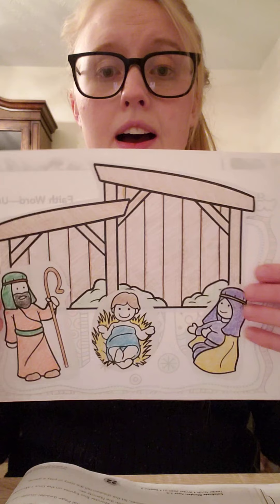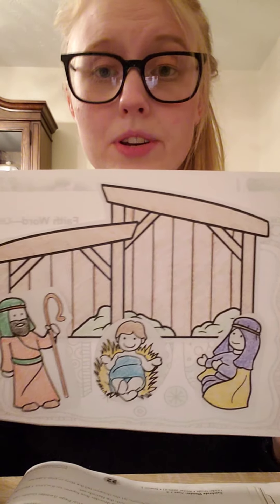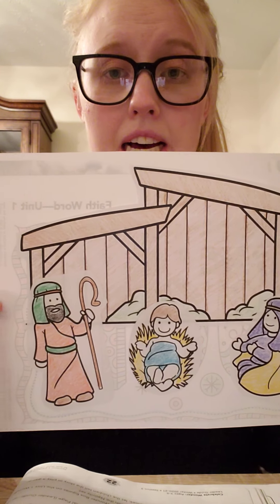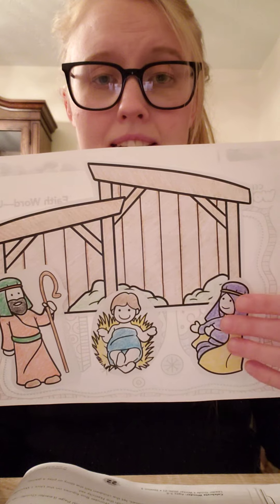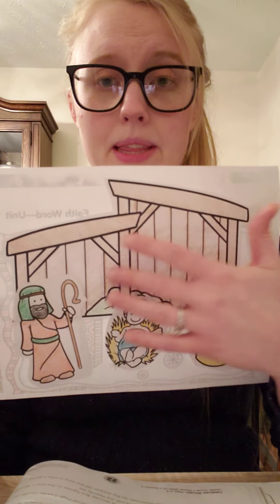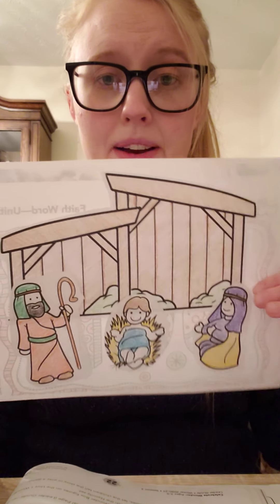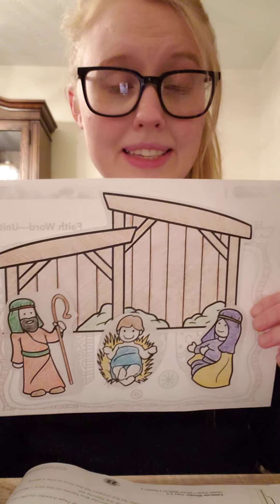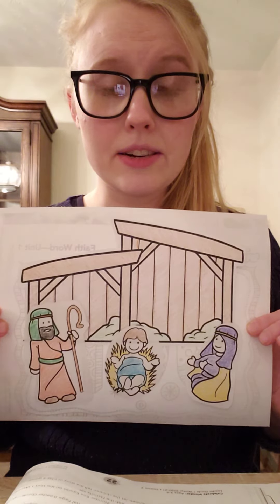Once you have all of those things colored and cut out, we are going to put them together on a sheet of paper. You can use construction paper or just plain computer paper. And you're going to make a little picture of all of the people that were in our story. So I have my barn in the background here, and baby Jesus, and then of course Mary and Joseph. Take a second, use your tape or your glue, and arrange a nice little picture.